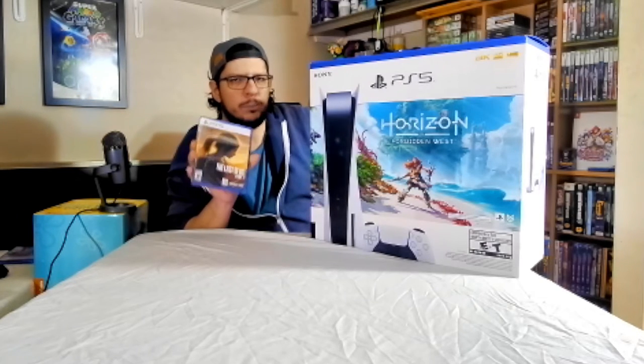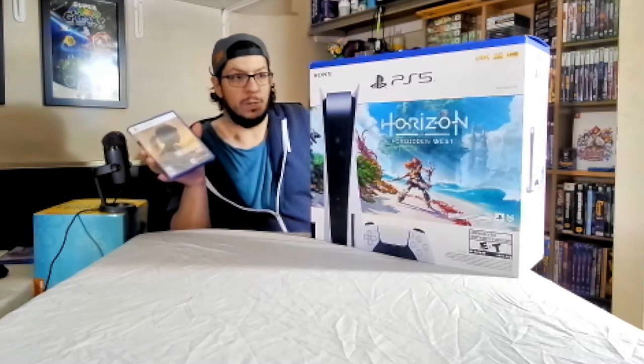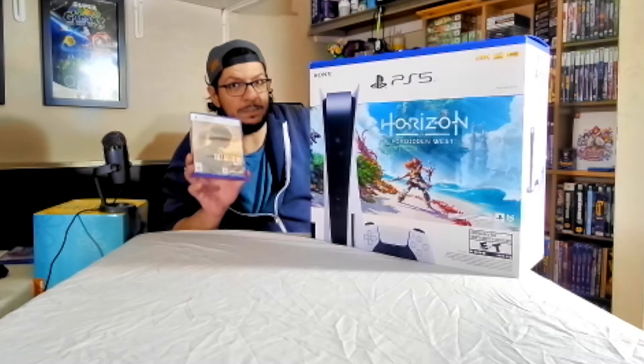I would agree that the price doesn't need to be that high for this one. If this could have been a $30 game it would be better, rather than being $90 here in Canada. $30 is better.